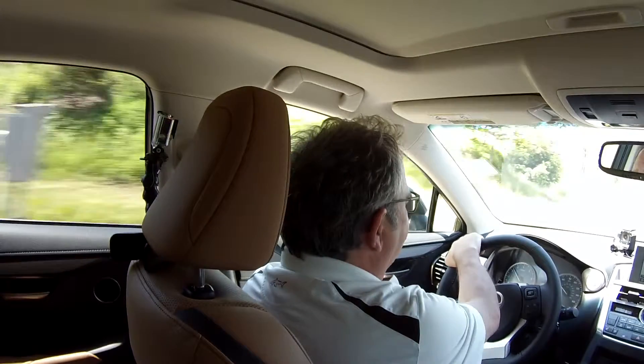Smooth riding — typical of a Lexus. I'd like to have this in my driveway, no doubt about it. This is a fun car to drive.